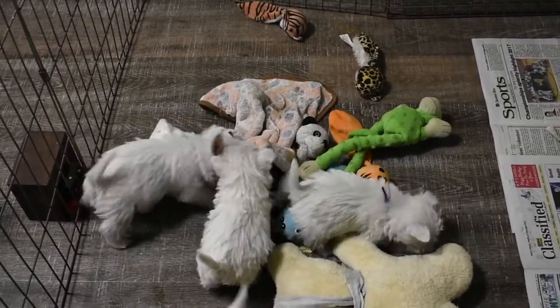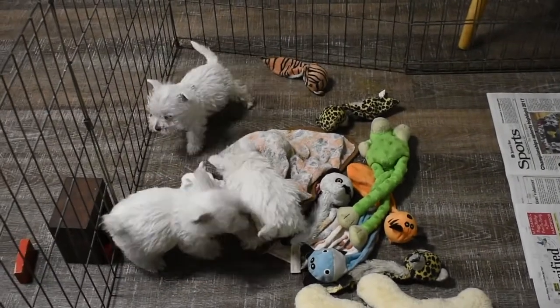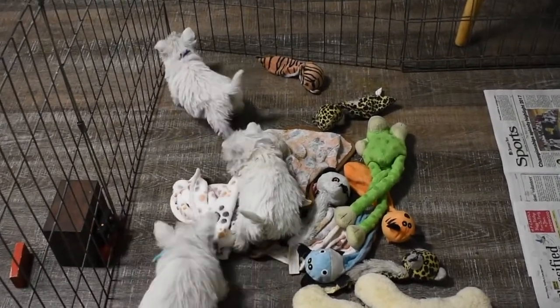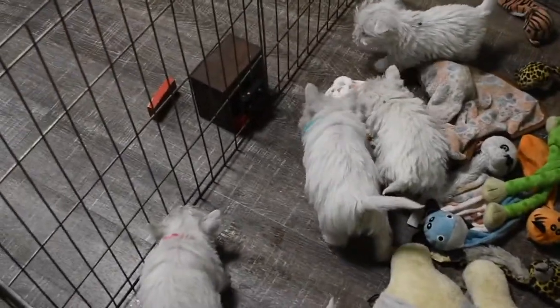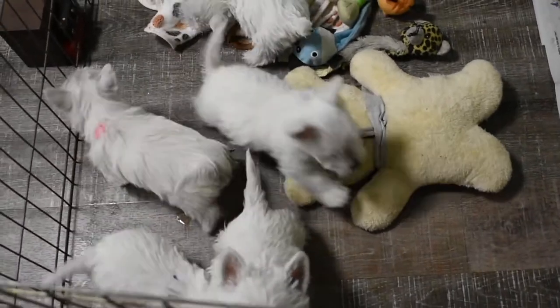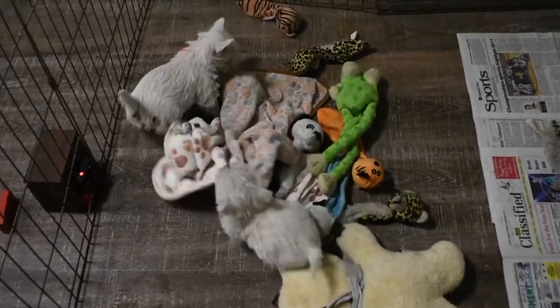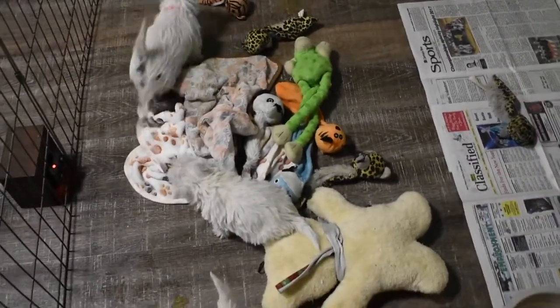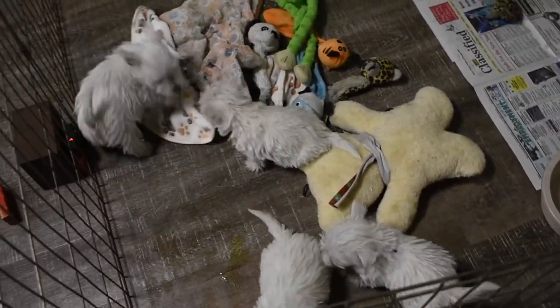We want to never burn any candles where your puppy can jump up and knock them over. We want to keep our cellar doors closed and our windows closed if you don't have a screen. Springtime will be here before you know it — make sure that screen is closed or that Westie will be gone. Keep your trash inaccessible to the Westies; the puppies will get into that very easily.